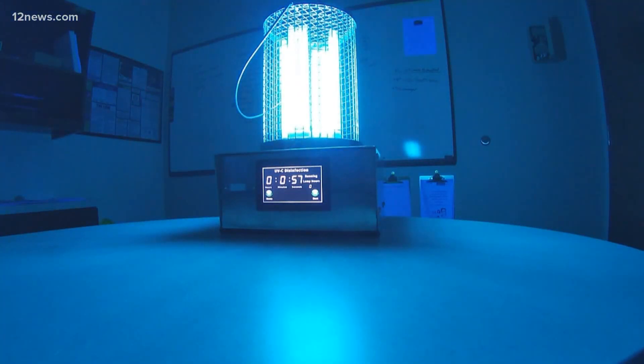The city of Maricopa has a new tool to combat the virus, and believe it or not, it looks a little bit like a lamp. Team 12's Matt Uris introduces us to the UVC light.